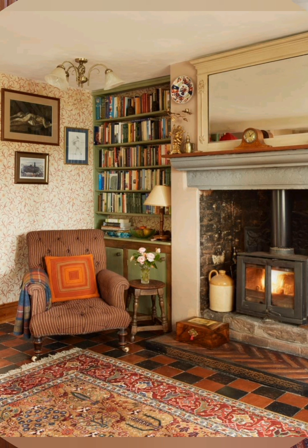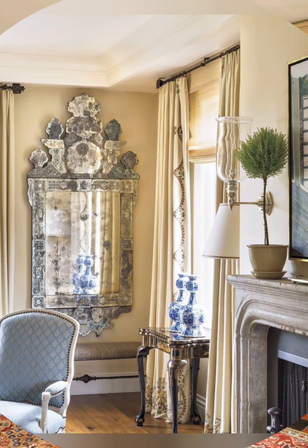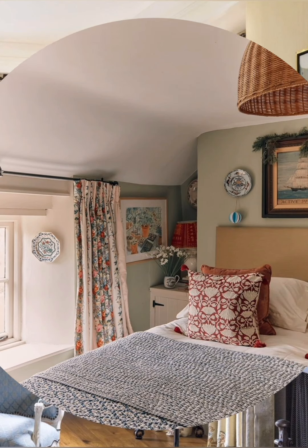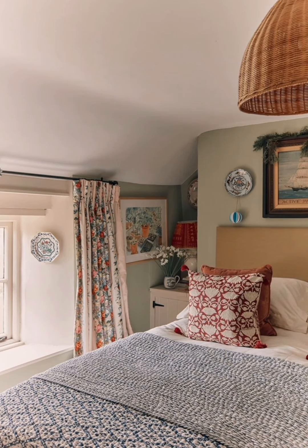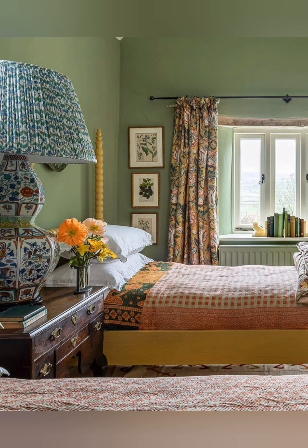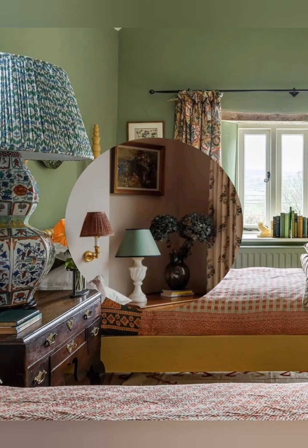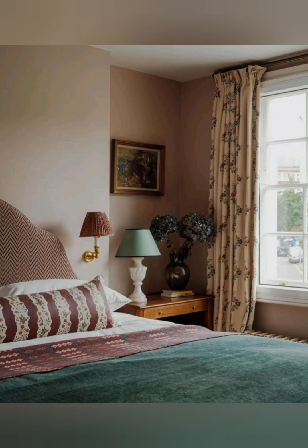Bedroom: opt for an iron or wooden bed frame, layered bedding with quilts and throws, and vintage nightstands. Consider a bench at the foot of the bed for added functionality. Bathroom: use a clawfoot tub, pedestal sink, and open shelving for towels and toiletries. Framed mirrors and simple white tiles complete the look.